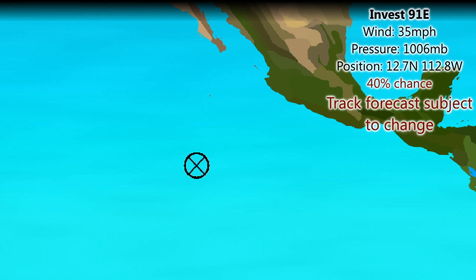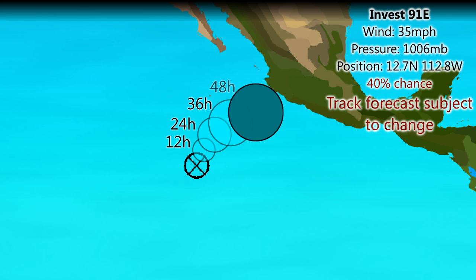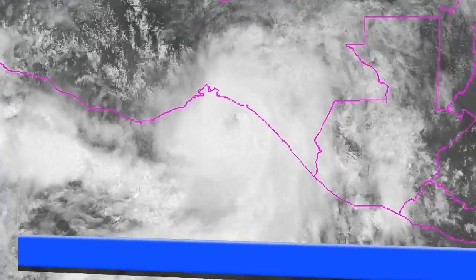Invest 91E has wind speeds of 35 miles per hour and a pressure of 1,006 millibars, currently with a 40% chance of development. You can see the track forecast here according to computer models curving towards the northeast towards the Mexican coast — probably not getting as far as landfall before it gets absorbed, dissipates, or becomes a remnant.